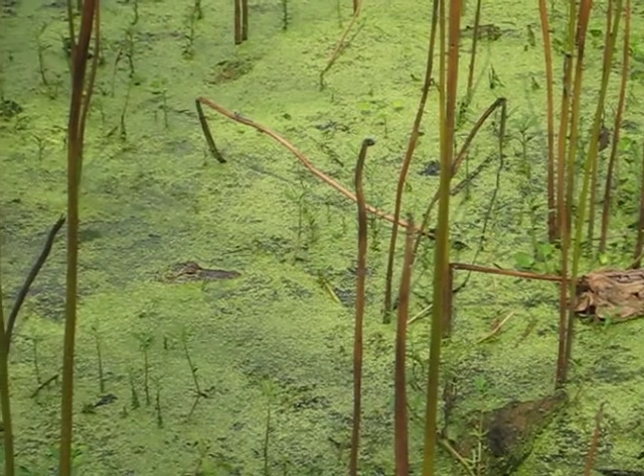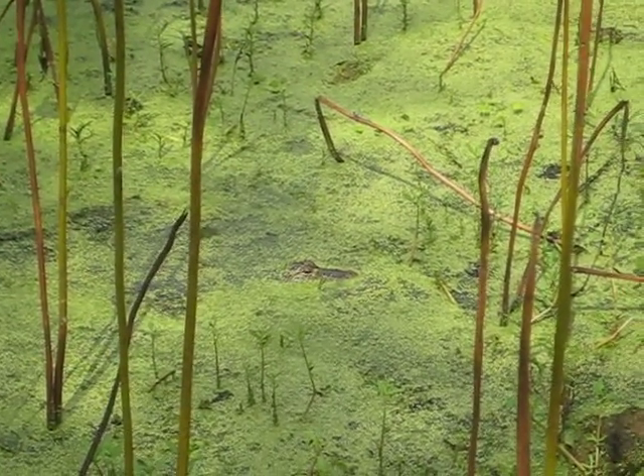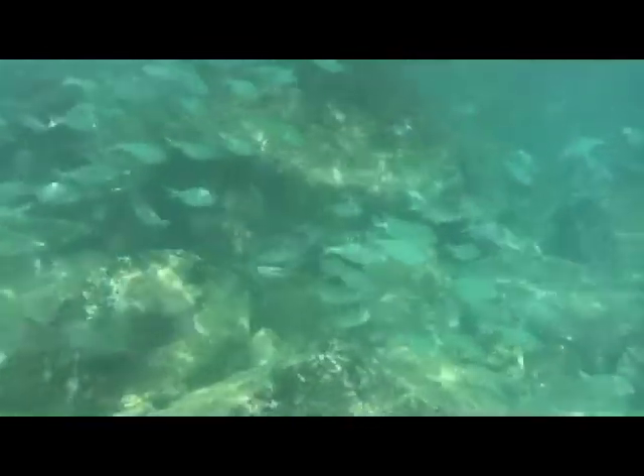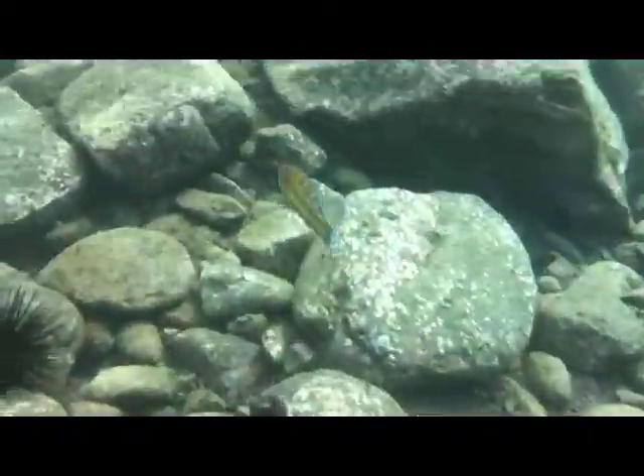While the alligators rule the surface above, another world lies beneath. Underwater is teeming with life due to plentiful rich nutrients. This rainbow mac demonstrates its colorful jacket while searching for food. Even turtles make a journey of journeys annually, migrating from the Pacific to the swamps.